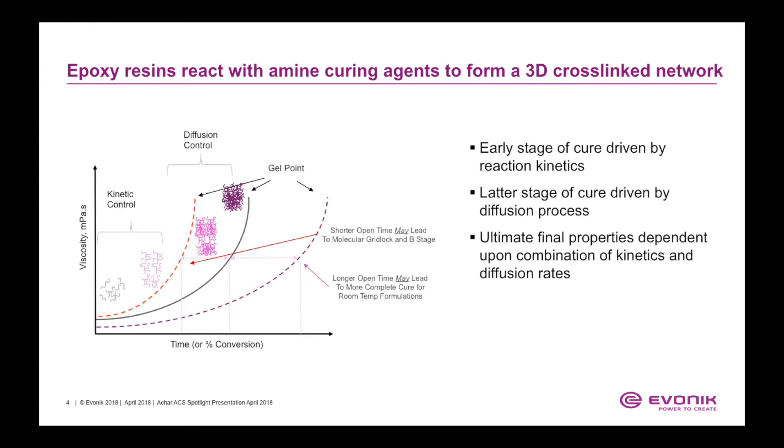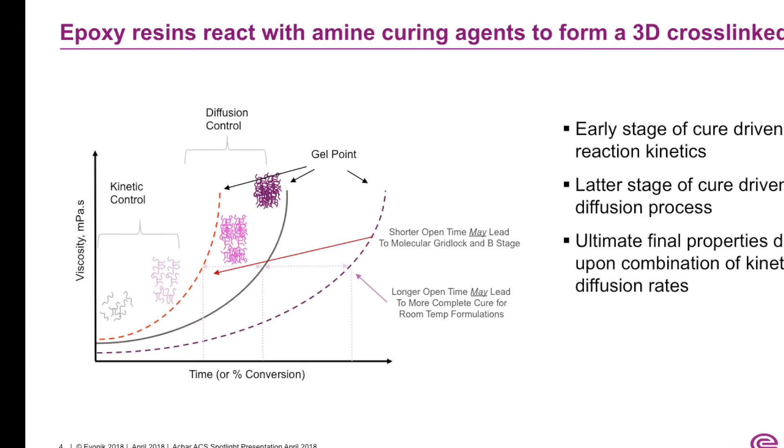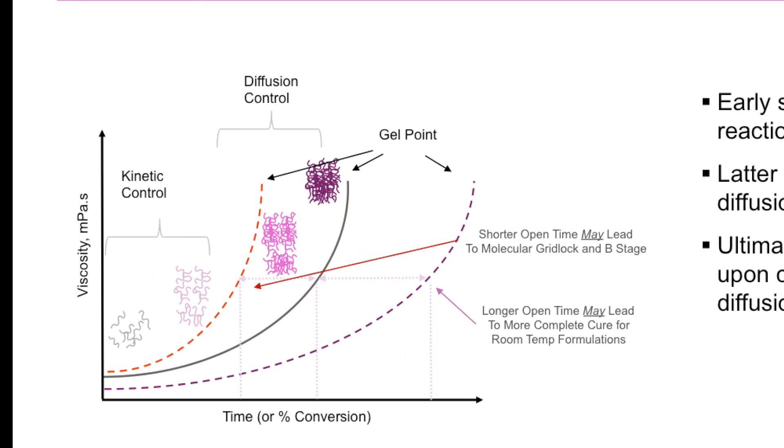In the graph on the left side, we plot viscosity versus percent conversion for epoxy amine-cure systems. If you have a shorter open time, it may lead to molecular gridlock and require B-stage curing. On the other hand, if you have a longer open time with your epoxy amine systems, it may lead to more complete cure for room temperature formulations.